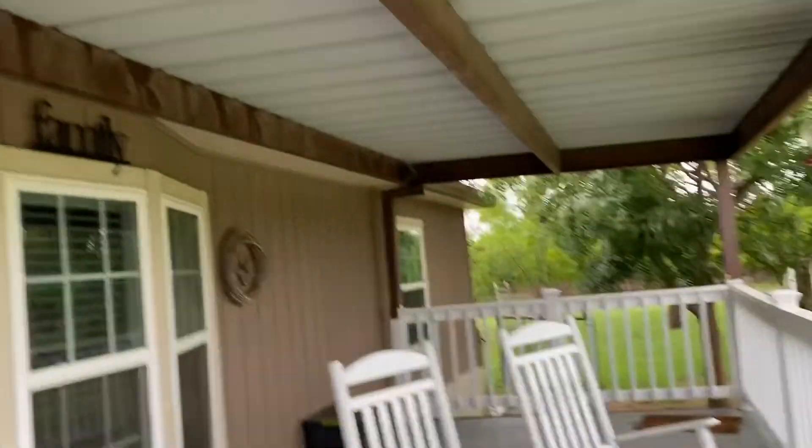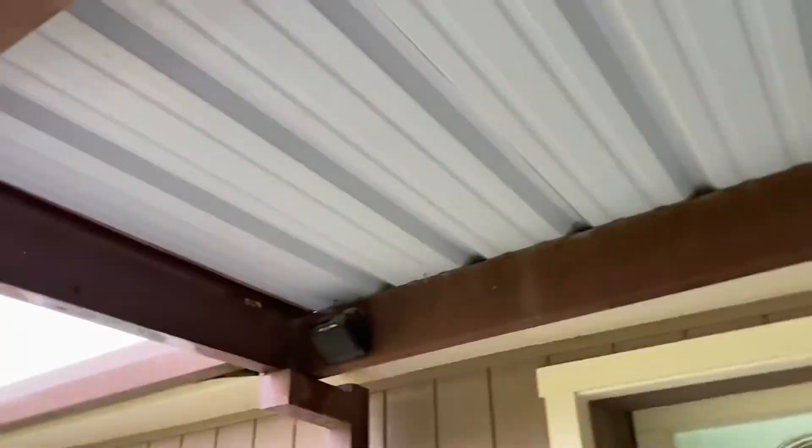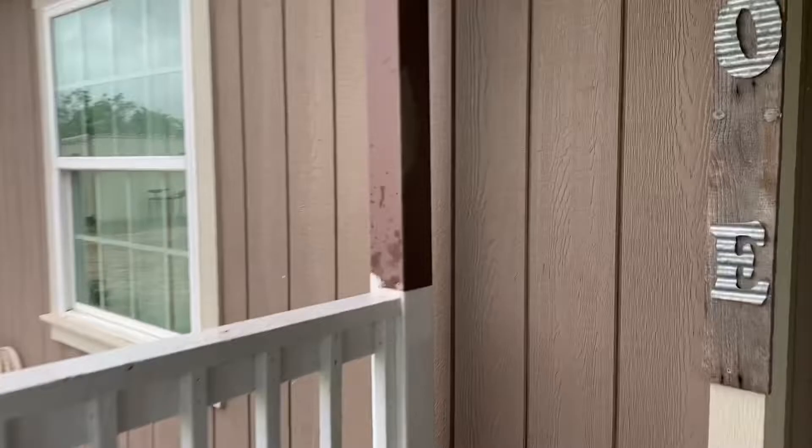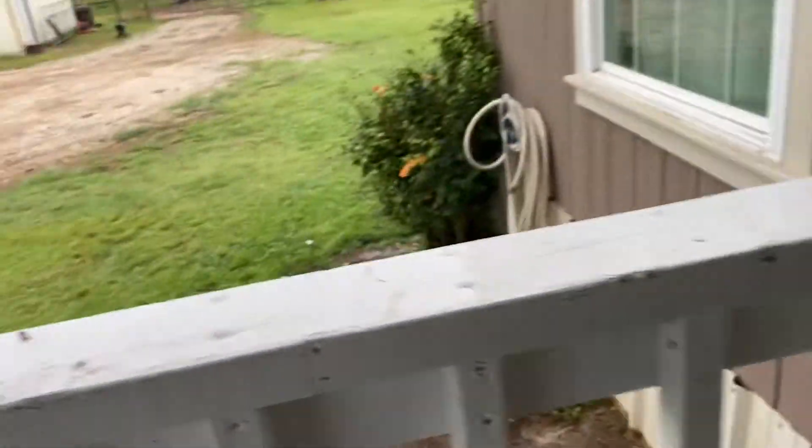This is on the front porch. The front porch is sea purlin — pretty well built, pretty stout. Square tubing. This is wood.